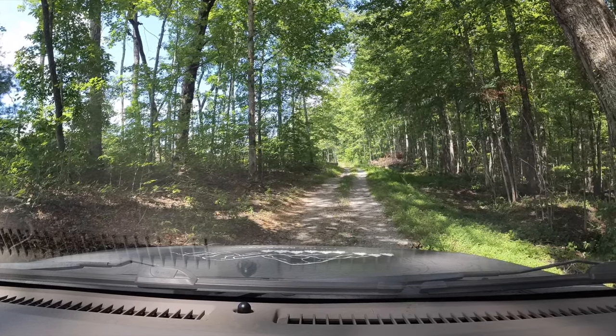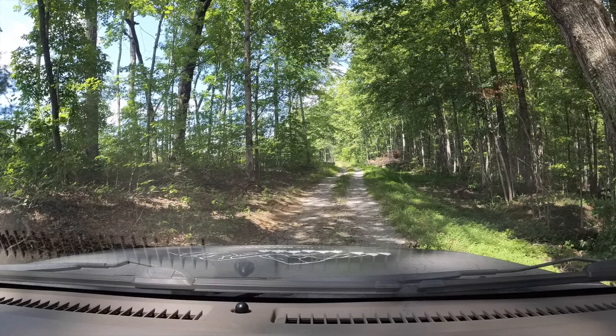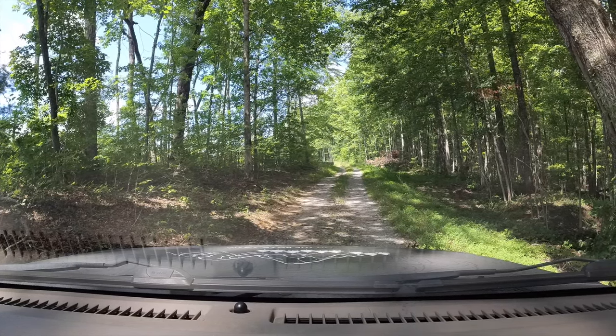We done drove off into the middle of nowhere. One of them trees I think would be all right — go back the other way I guess.